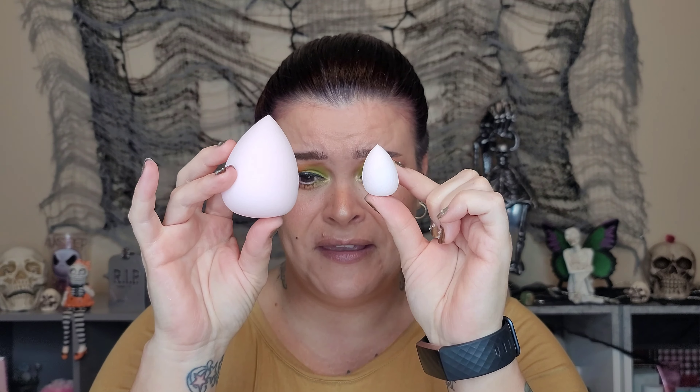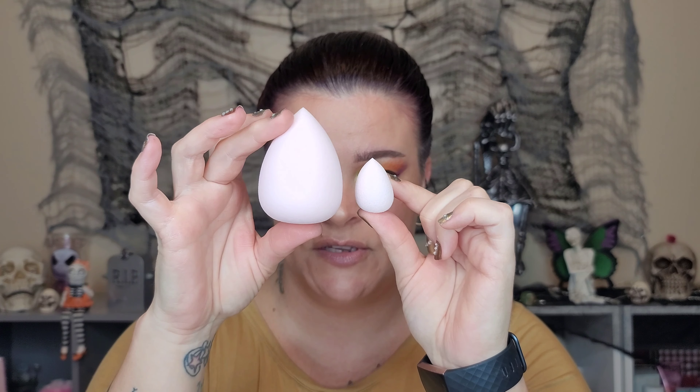Next up was the Hip Dot Color Changing Sponge Duo — an amazing color-changing sponge that expands to twice the size when wet, creating buildable makeup application with minimal product waste. It's $18. I went to wet one — it did get substantially larger. Other than being slightly more dark pink it didn't change color dramatically; I always use cool water with my sponges. It feels super soft and really nice.